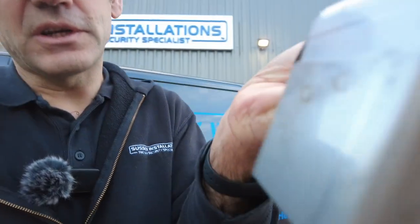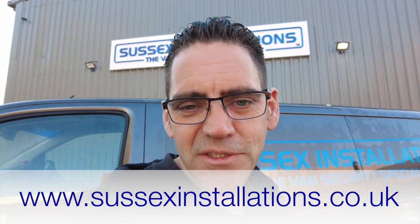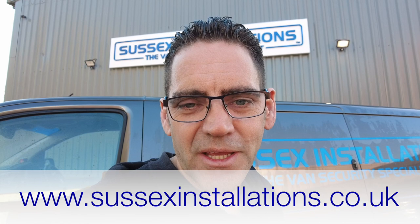We did get there in the end. I think it was version 35 for the main part of this, and then there were about five or six versions of the second part, which is a reinforcement layer — so I'm double-layering it in the most vulnerable places. I hope you found this video interesting. Please do subscribe to our YouTube channel, give us a like, and get in touch via our website if you're looking for security for your van. Our website is www.sussexinstallations.co.uk. Thanks for watching.